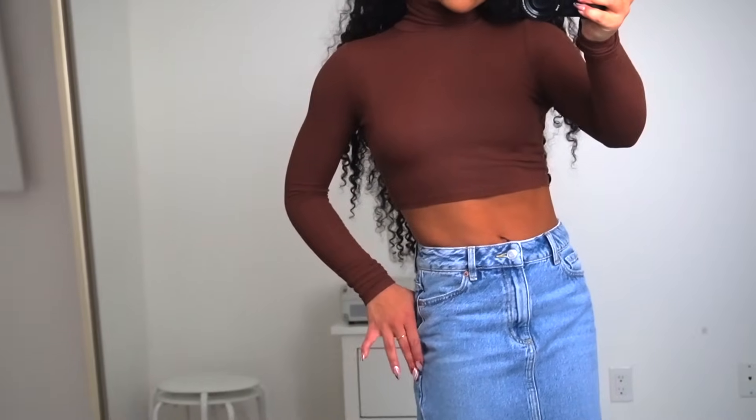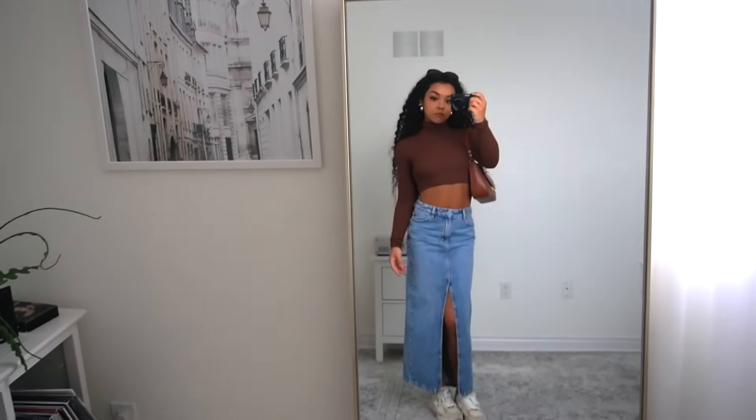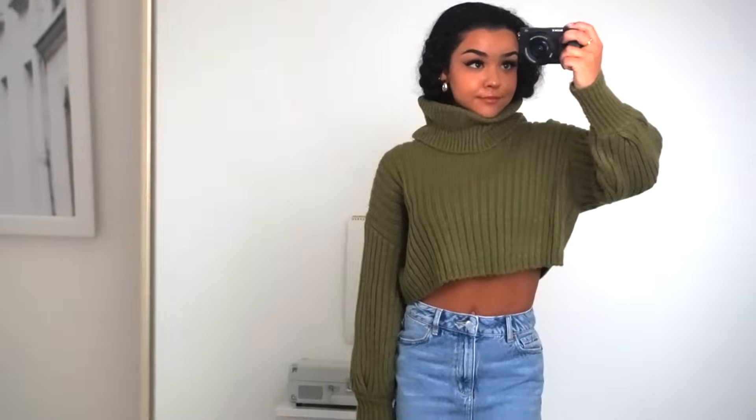Another top to wear with this denim skirt would be a turtleneck. Here I'm wearing this brown turtleneck from Aritzia - I love capitalizing on the browns and tans of this time of year. Also super cute, really good quality. And then I have this turtleneck sweater in an olive-y green - super duper cute.